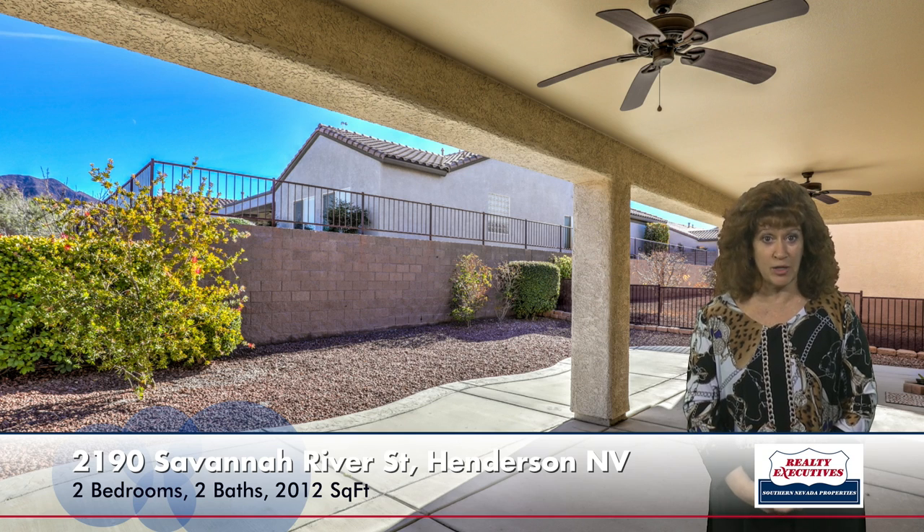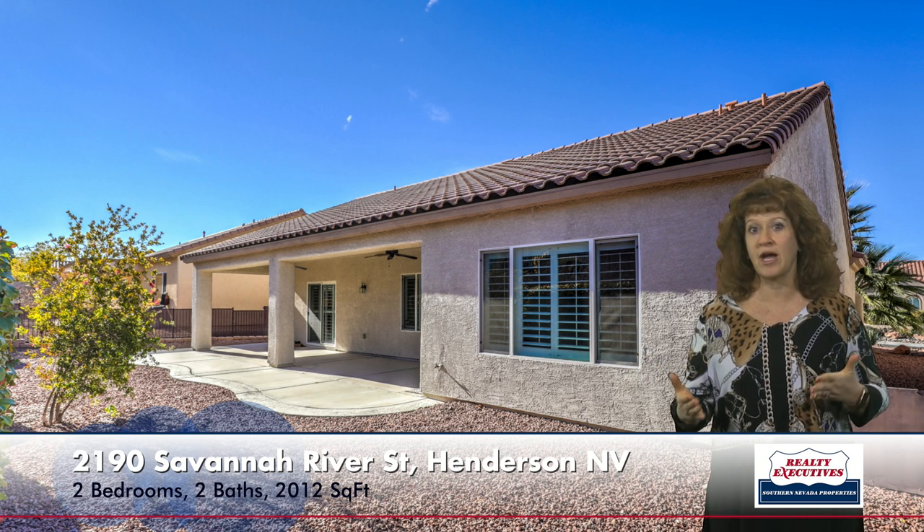Now let's take a look in the backyard. This home has a very large covered patio with ceiling fans and an extended patio area as well. Low-maintenance landscape with an automatic irrigation system. It's a really good sized backyard with block wall and wrought iron fencing.